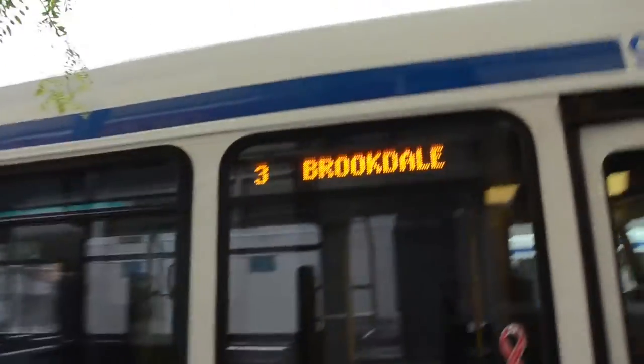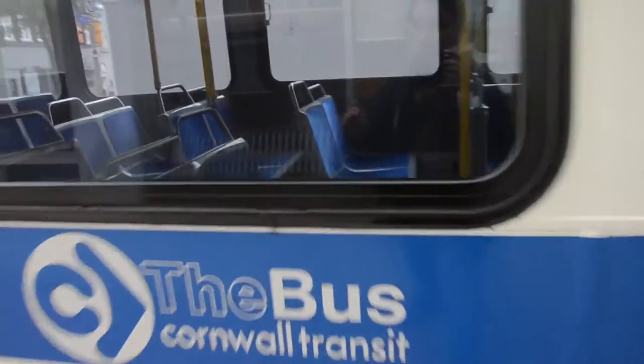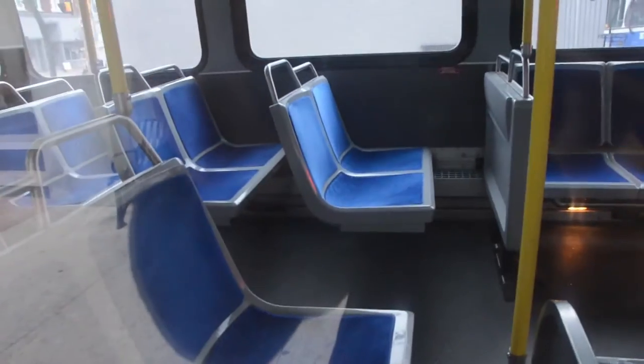The 3 Brookdale. This one's seating arrangement is different than the other one. The seats are sort of akin — kind of look like classic seats from Montreal — only they're grey and the padding is like fabric instead of vinyl.